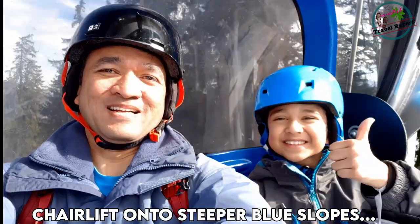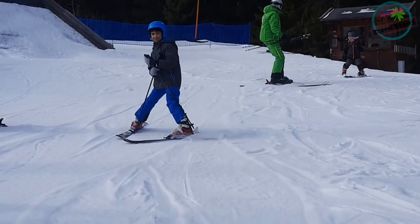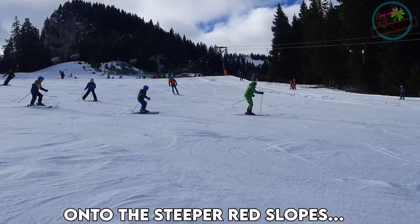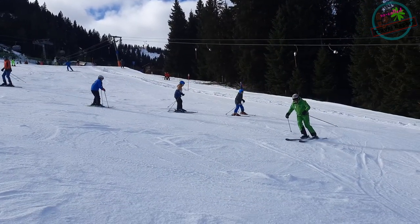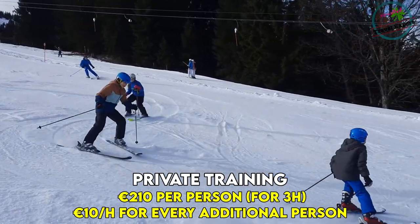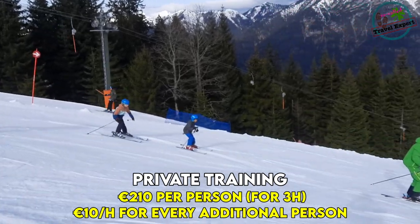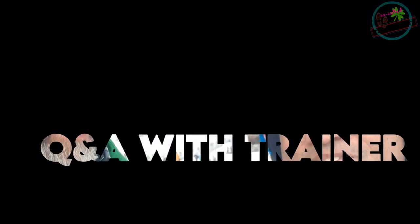Just look at the excitement of getting onto the chair lift! This year we registered the kids for a private training session to further improve their parallel skiing and to go down steeper red slopes. We have our trainer Alex with us — he has done the private training for the children over the last two days.